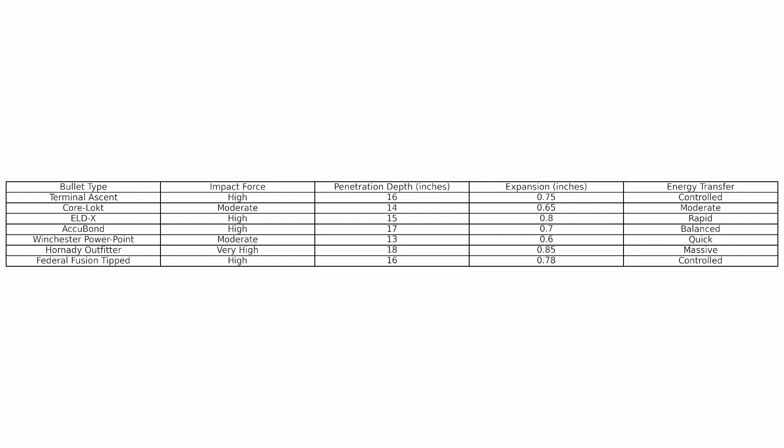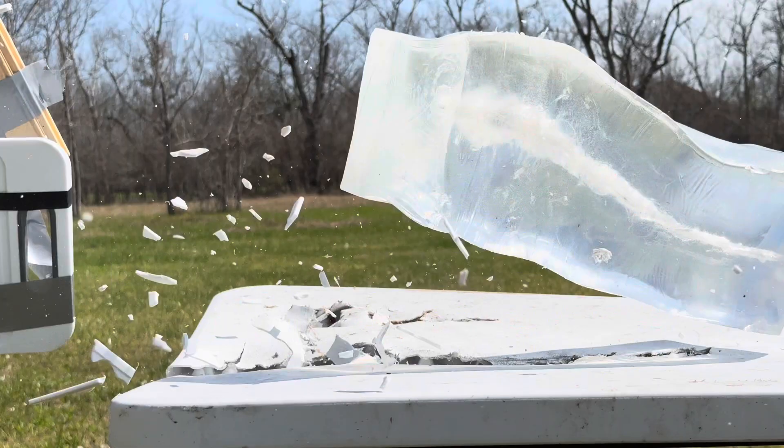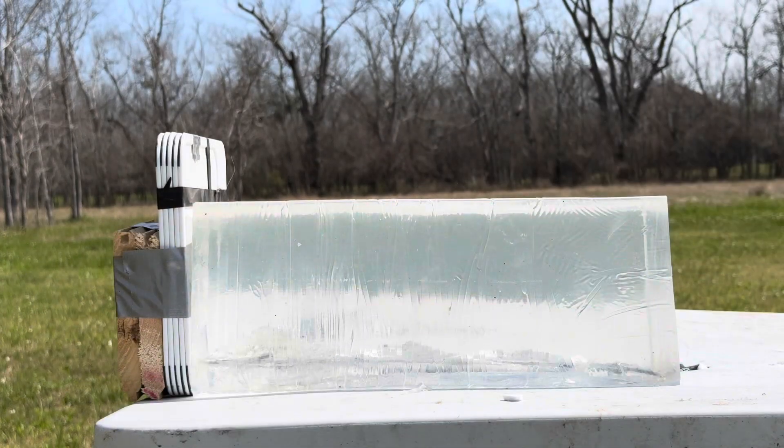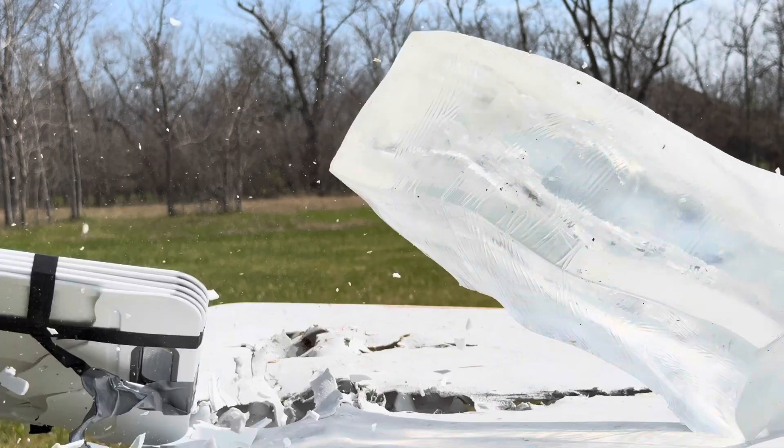Allowing the AI to complete the analysis allowed me to be completely objective throughout this entire testing process. Were you surprised by the results of today's test? How did your favorite hunting bullets stack up? Go down in the comments and let us know, and let us know what other hunting bullets you'd like to see us test next.